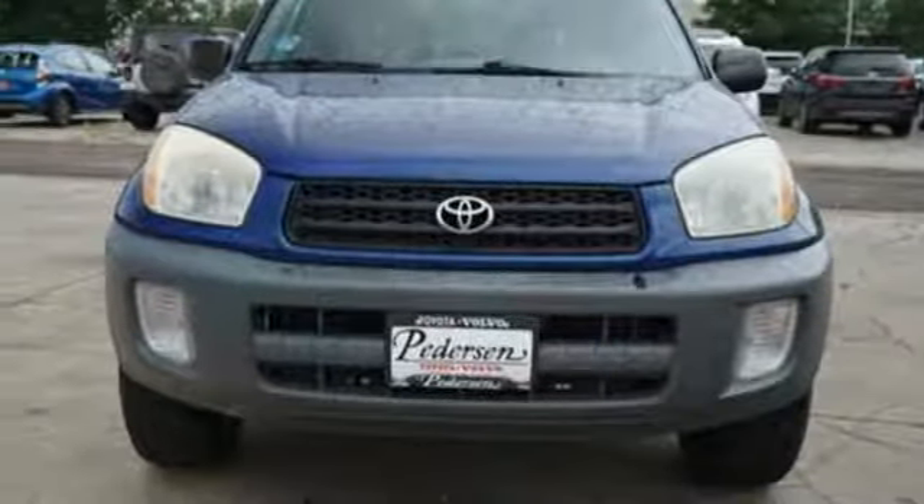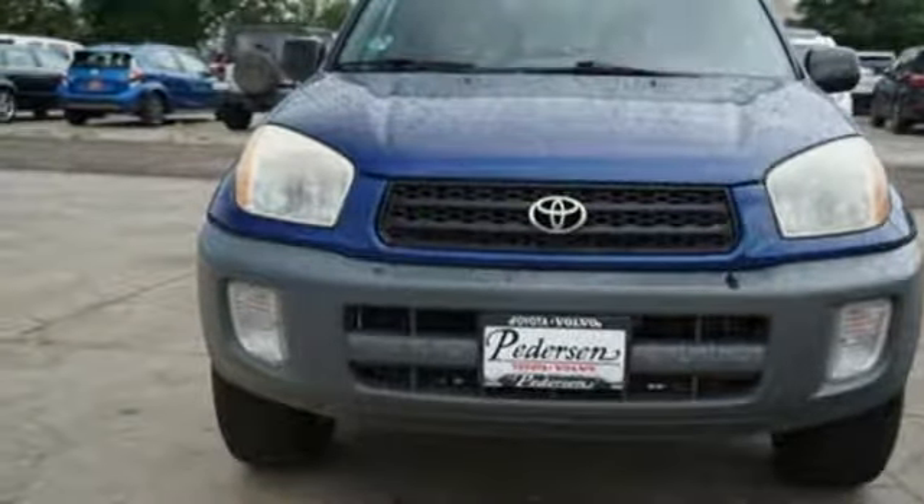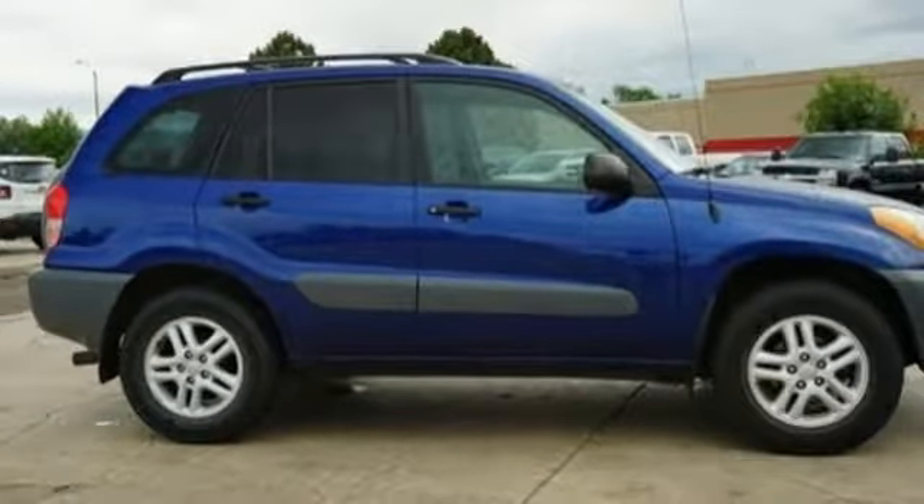This fun-to-drive SUV offers precision handling and numerous conveniences. See it for yourself today.